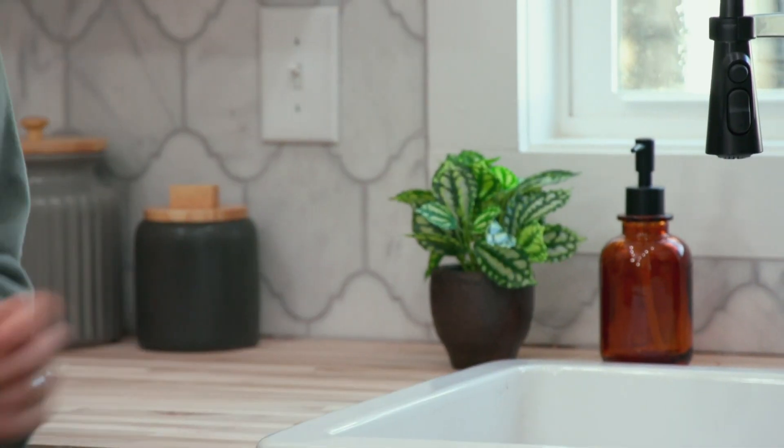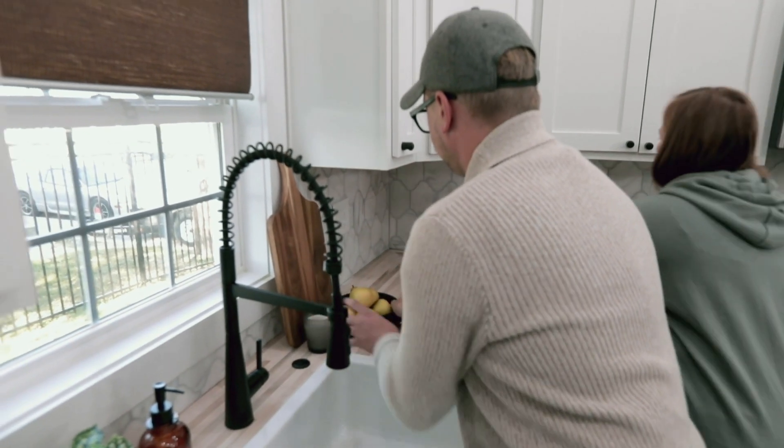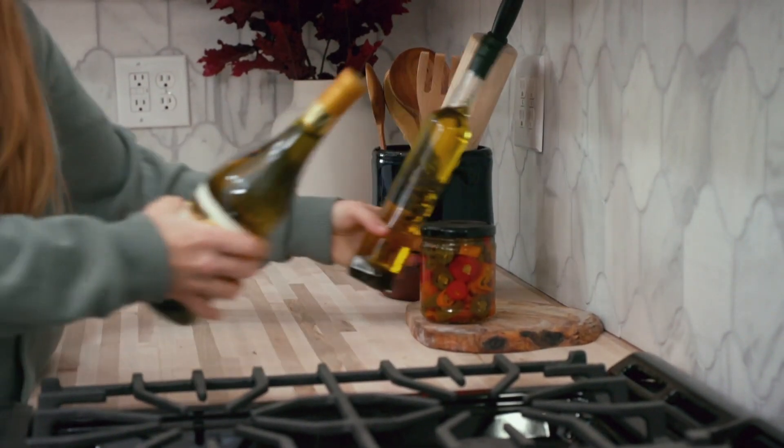With the landscaping outside done, it's time to decorate the house and get it ready to show. Cory hasn't seen the progress on the house in weeks, so we really want it to be special when he sees it again.